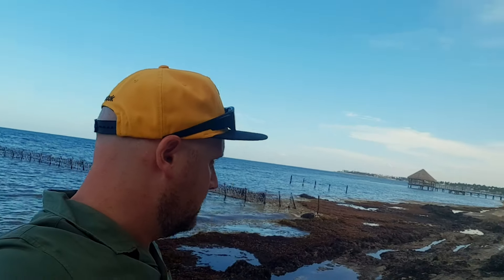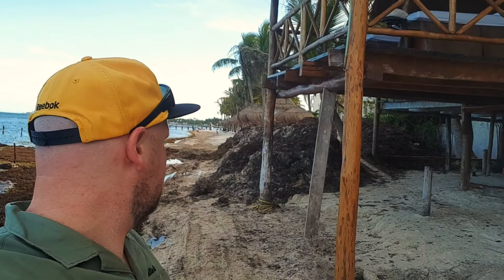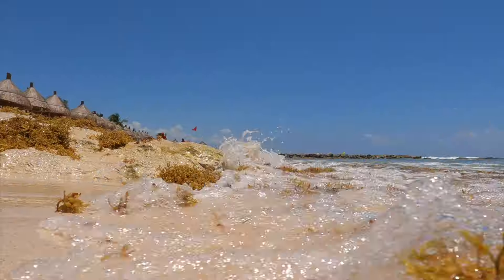There's a lot of seaweed underneath there. It's about — I would say it's more than two metres high. Riviera Maya's worst kept secret.